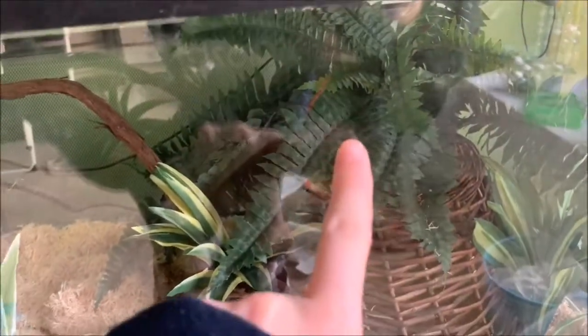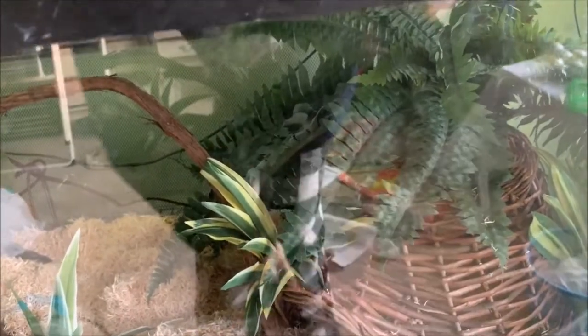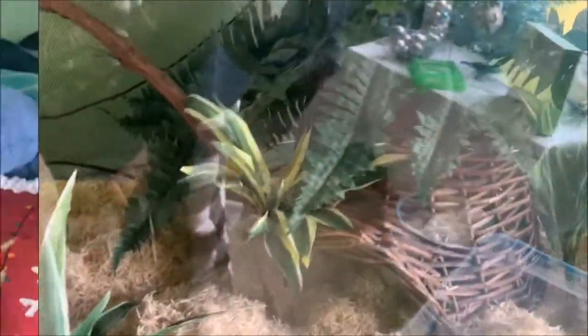You can kind of maybe see her in there — fast asleep. Nothing really changed in here except that big plant. That used to be in Arcadius's 55 gallon, but now that's gone, so I cleaned it and now it's in here. Just some added coverage over her hide — I think it looks really cool.